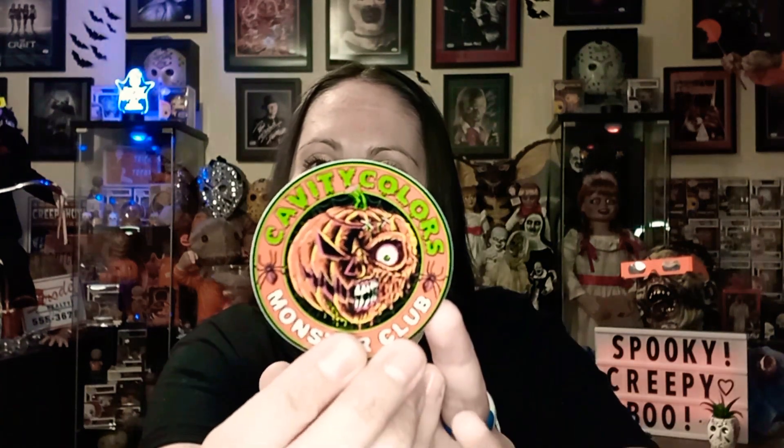I'm excited to see this one — this is the brightest horror shirt that I could find that's cute. It came with a little sticker here, it says Cavity Colors Monster Club. Very bright as you can see, I love the colors — great horror, Halloweeny vibes.